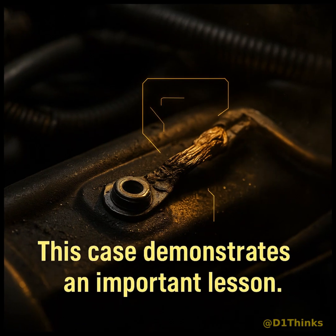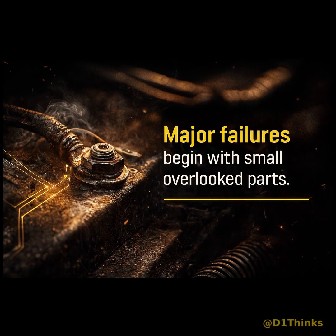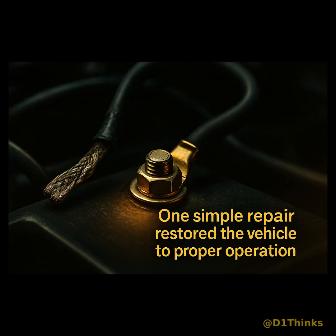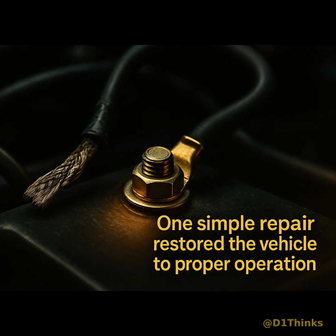This case demonstrates an important lesson: major system failures can often be traced back to small, overlooked components. A single compromised ground point was enough to create multiple system-wide errors. One simple repair restored the entire vehicle to proper operation.